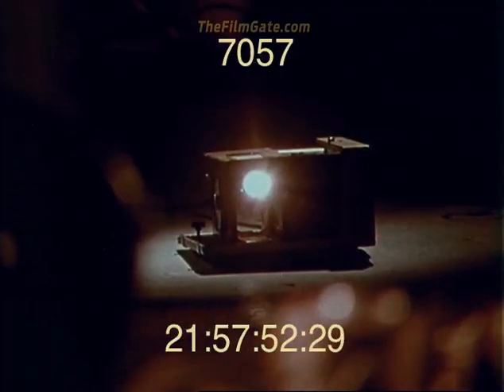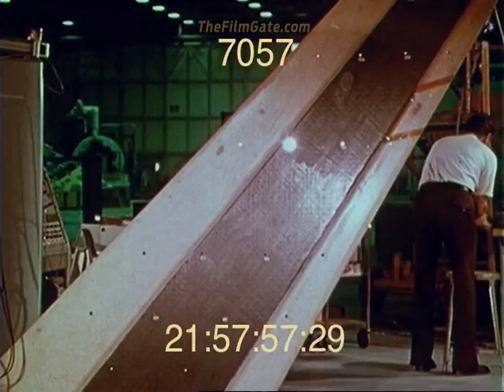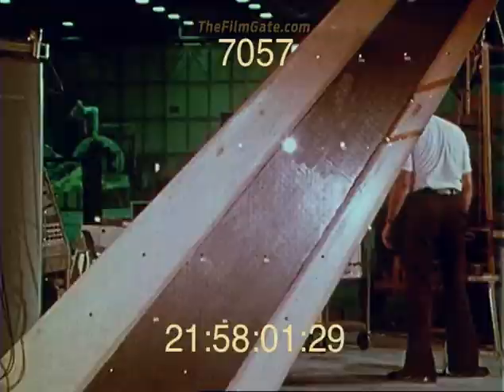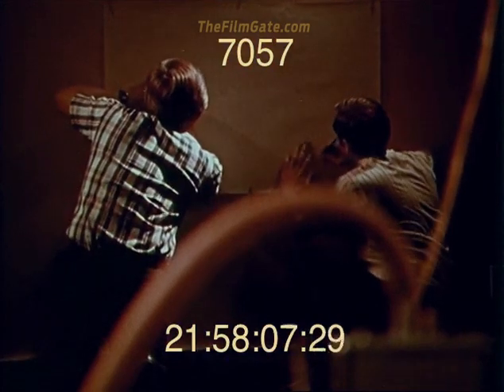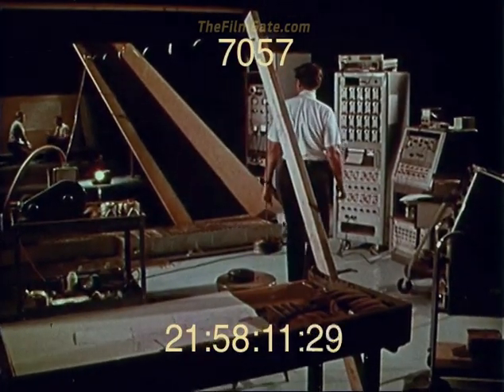By projecting a grid pattern on special ultra-flat first-surface mirrors installed at 20 key aerodynamic points on the upper wing surface, the rotation due to load could be seen. In all, 400 coefficients were measured. The measured structural data showed good agreement with previous analytical predictions.